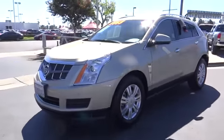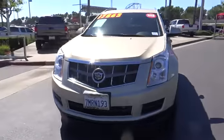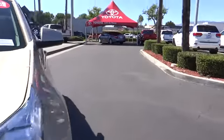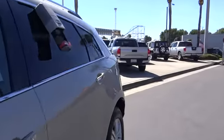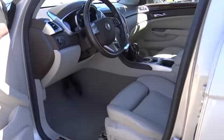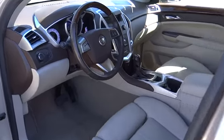This vehicle has less than 55,000 miles. Here are some of this vehicle's great options: power passenger seat, power liftgate, keyless entry, traction control, leather-wrapped steering wheel, dual airbags, power steering, alloy wheels, four-wheel independent suspension.